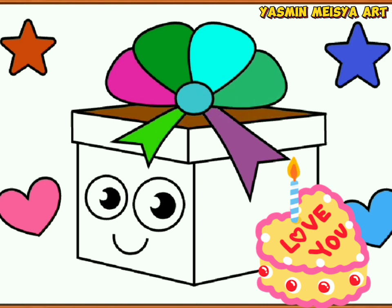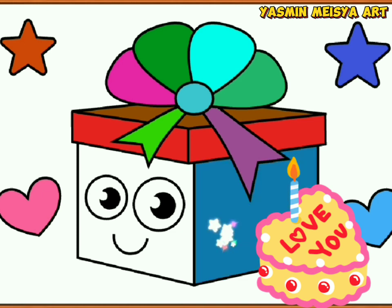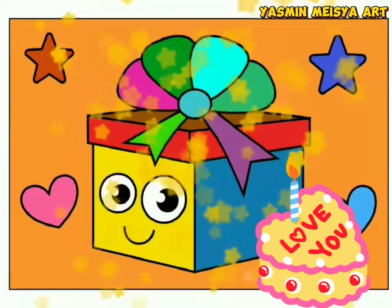A tisket, a tasket, a green and yellow basket. I wrote a letter to my love and on the way I dropped it. I dropped it, and on the way I dropped it. A little boy, he picked it up and put it in his pocket.